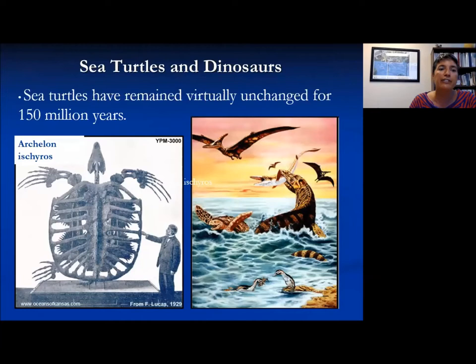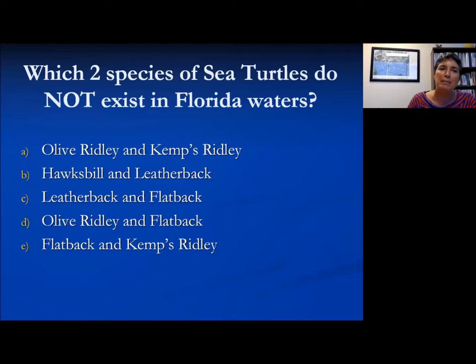They are a very old animal. They've remained unchanged for upwards of 150 million years and did live at the same time as the dinosaurs. You can see this large skeleton of Archelon Ischyros that was found in Montana, as well as a graphic representation of what that sea turtle may have looked like swimming with the dinosaurs.